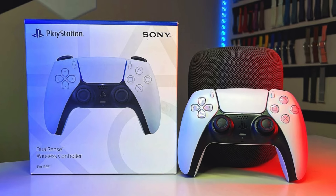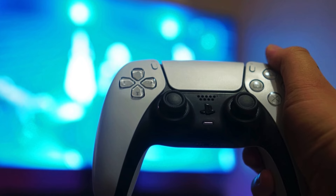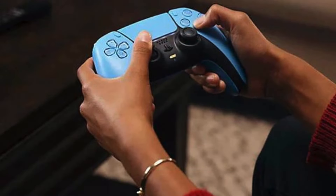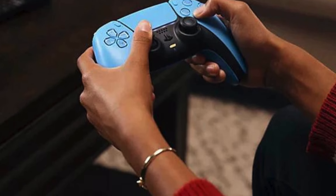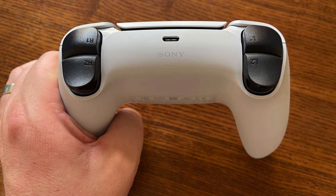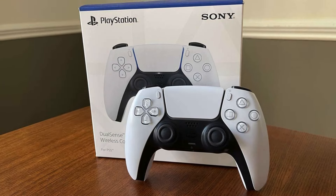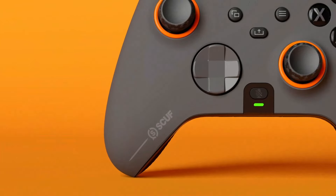The controller also includes a built-in microphone and speaker, which allows for easy communication with friends and teammates without the need for a separate headset. Additionally, the DualSense's ergonomic design ensures comfort during extended play sessions, with a well-balanced weight and intuitive button layout. With its combination of cutting-edge technology and thoughtful design, the Sony DualSense Wireless Controller elevates the PlayStation 5 gaming experience to new heights, making it an essential accessory for any serious gamer.